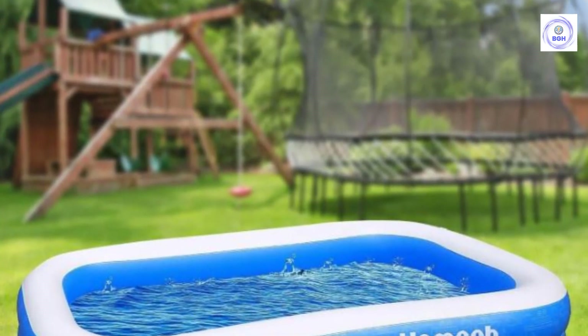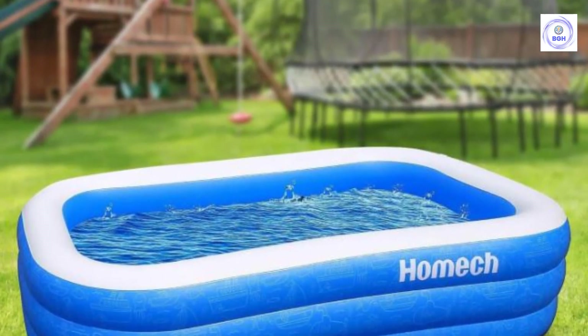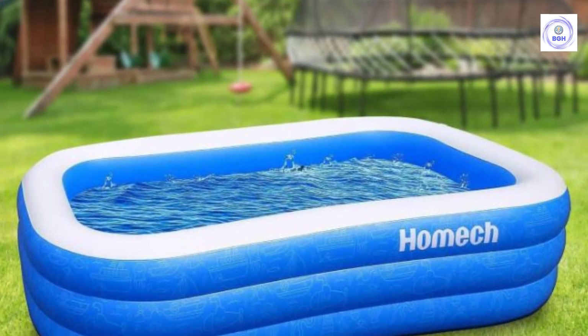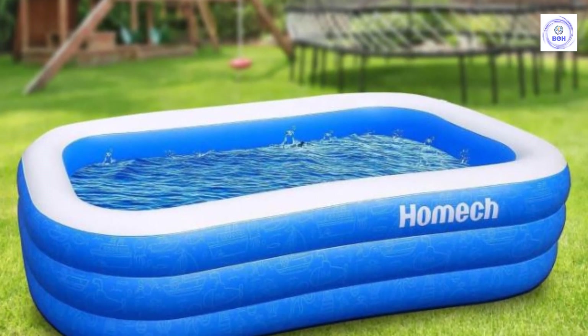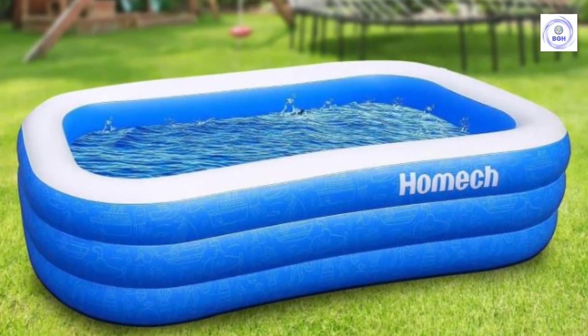The pool felt sturdy and withstood five active kids over the course of four days. We like the look of this pool with its marine design. The pool comes with a spare repair patch in case of a hole or leak, and a drain valve makes it easy to empty.